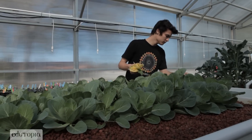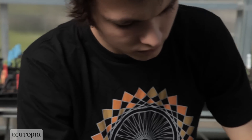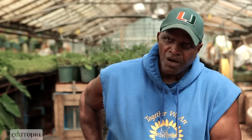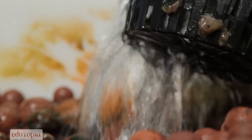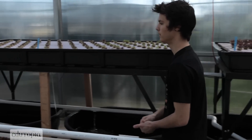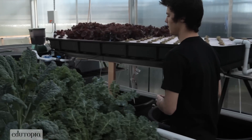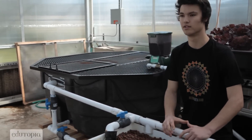So he's getting the best of both worlds. He's using the plants to remediate the toxins that the fish give off in their waste, so he's getting a vegetable product and a protein fish source about a year later. The water is gravity fed back into the fish tank where the water is completely purified and the fish are able to survive in a clean environment where all the ammonia has been taken out of the system.